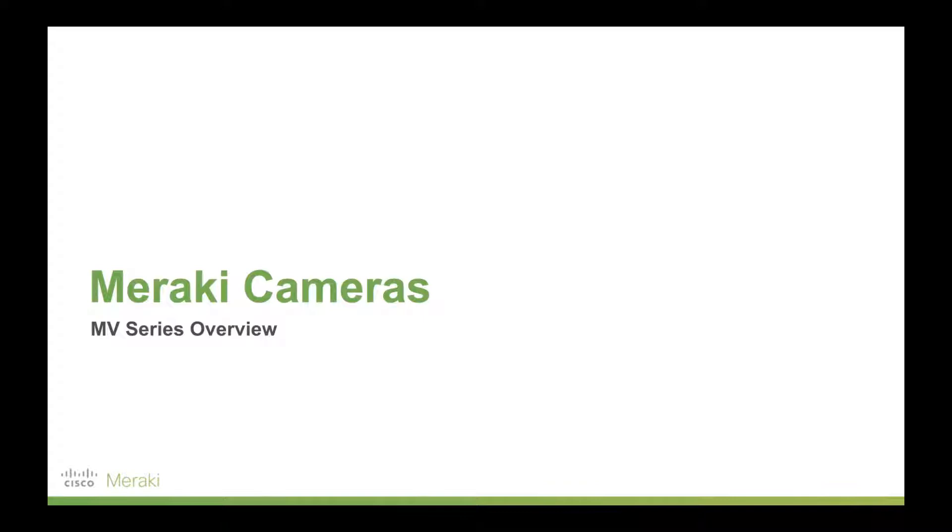Meraki's MV series smart cameras. I'm Lachlan and I'm going to walk you through these today. I do work for Cisco Meraki, so full disclosure there, but hopefully this will give you some great information around the Meraki MV smart camera range.